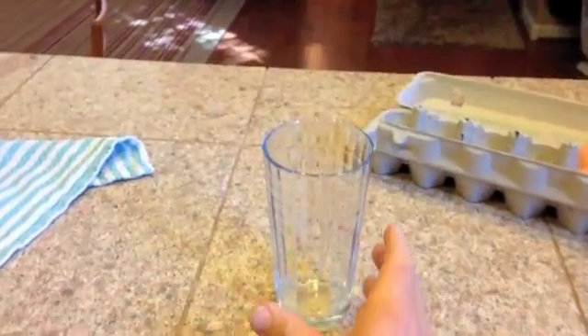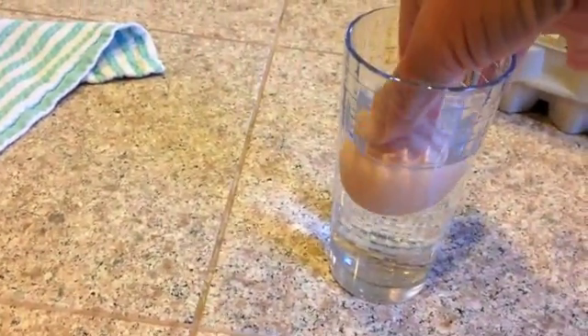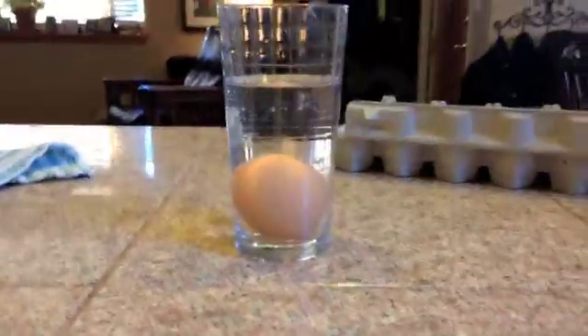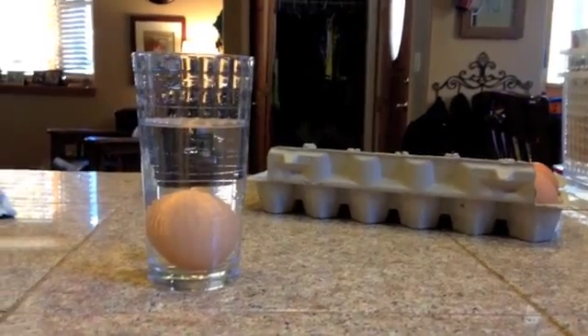I almost forgot an important part of the experiment. I'm going to go to the faucet, get some water, take an egg, and drop it in the water. What part of the experiment is this? Why is it important? And what are the constants? Good luck.